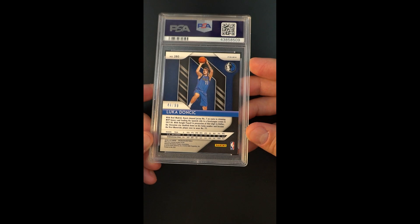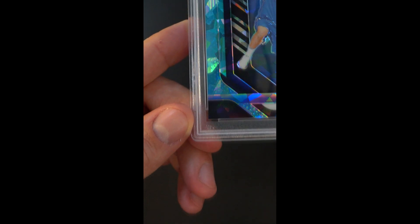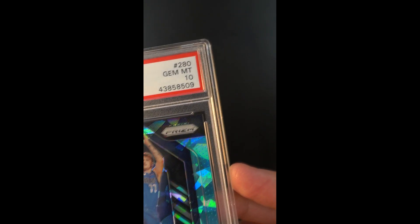The fact it's been awarded a Gem Mint designation is obviously what sets it off as being quite the investment piece — very, very scarce and aesthetically just beautiful.